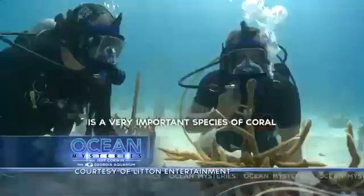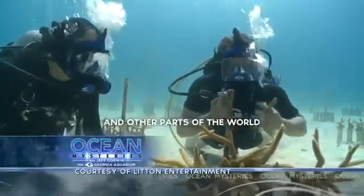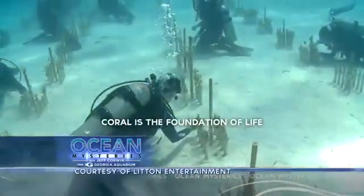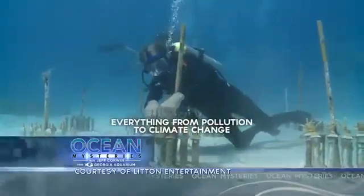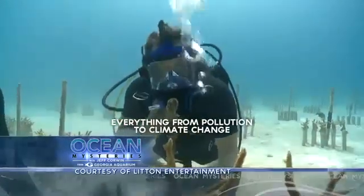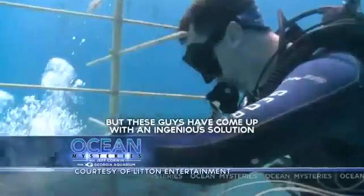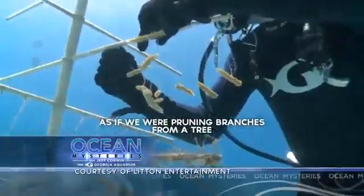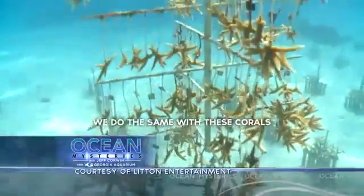Staghorn coral is a very important species here along the Florida Keys and other parts of the world. For an ecosystem like this, coral is the foundation of life. Everything from pollution to climate change has caused these corals to be in trouble, but these guys have come up with a genius solution — as if we were pruning branches from a tree, we'll do the same with these coral.